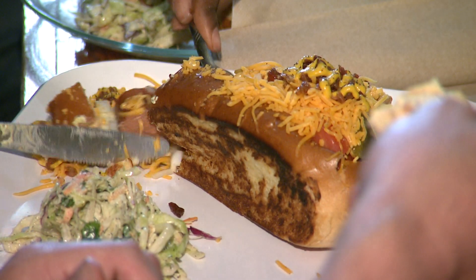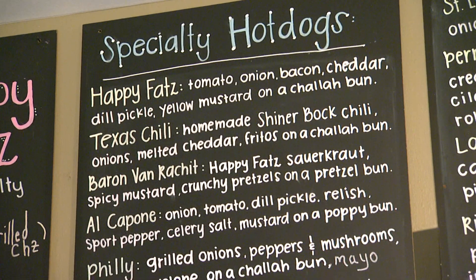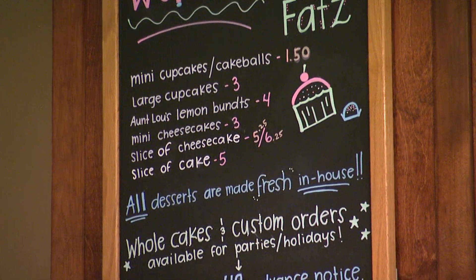They use Frank's Slow Dough Bakery for the buns, so they try and keep everything local. We're a small independent restaurant and we feel like we're really part of the community — we're not just a restaurant. We get to know a lot of our guests by name, and our focus is really on good service and good food. A place where people can come and have fun and feel good about what they eat. Thus the name Happy Fats.